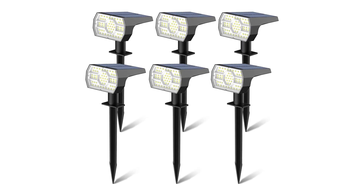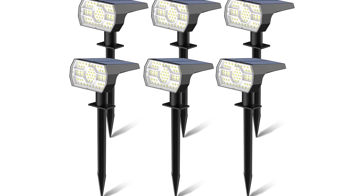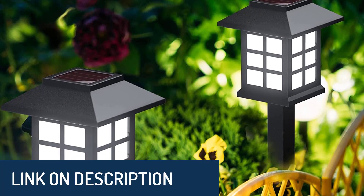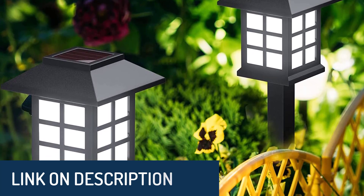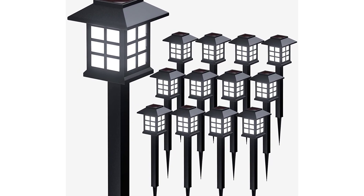Hi guys, today's video we're going to check out the 5 best outdoor waterproof solar lights on the market. This list was made based on our personal views and are listed based on rating, review, orders, price, quality, durability, and more. To see prices and get more info about the products shown, be sure to check out the description below. Make sure you subscribe and hit the notification bell to get the latest product reviews from the channel.